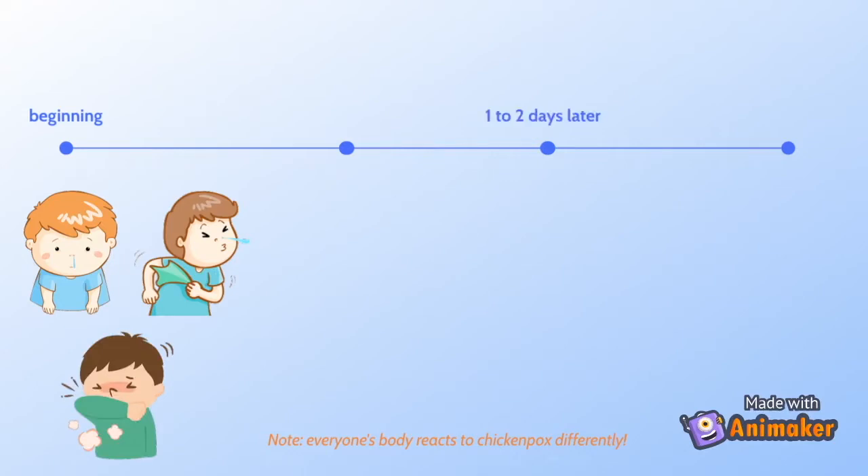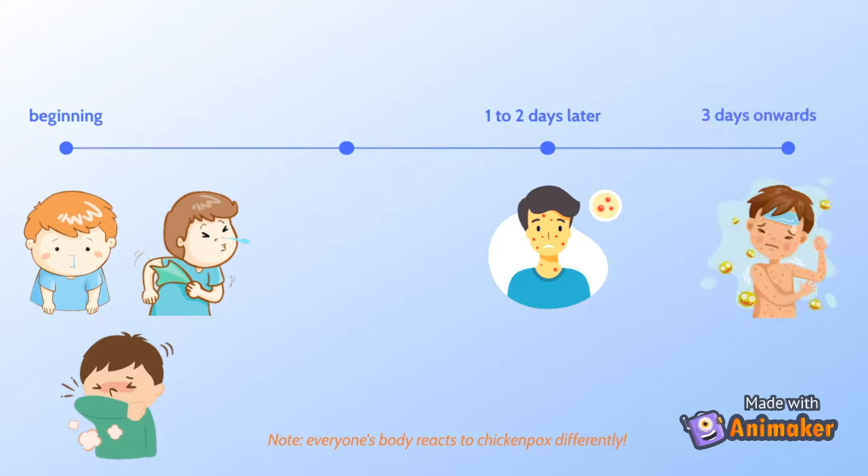One to two days later, a rash may appear in bunches of spots on your child's chest, back, and face. From there, it can spread quickly over the surface area of their body. Other symptoms that may appear before the rash are fever, tiredness, loss of appetite, and headache.